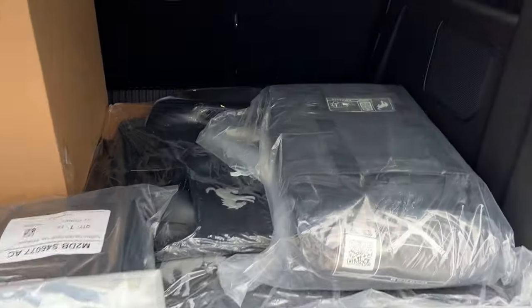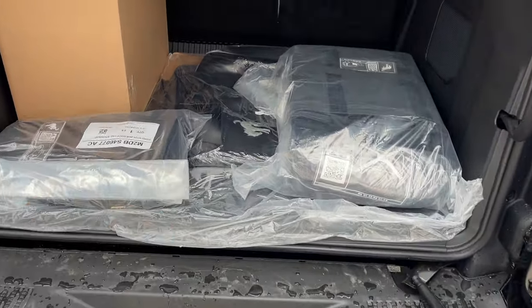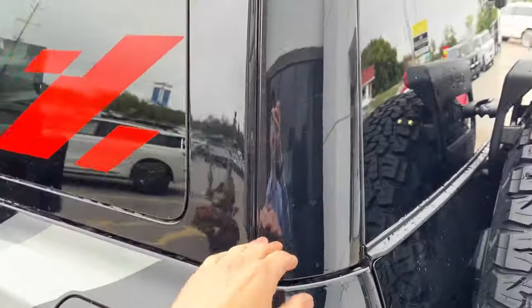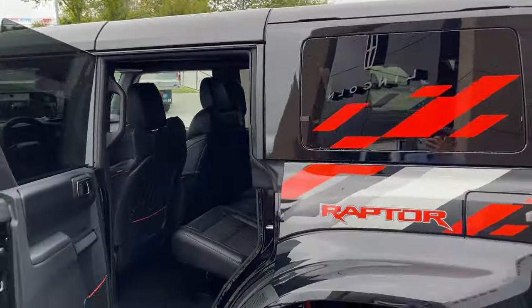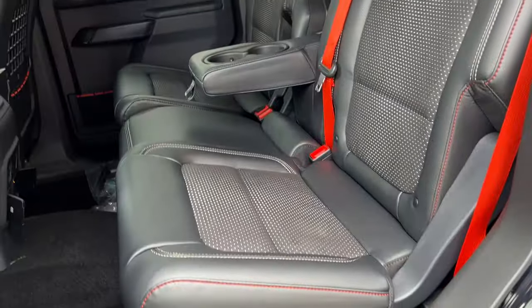You get that nice Raptor logo here. Plenty of space in the back — you do have storage bags for the top and the doors, cargo mat floor liners. You can fold down those rear seats as well for more space. This one does have the paint-colored hard top on it, so really great looking Raptor.